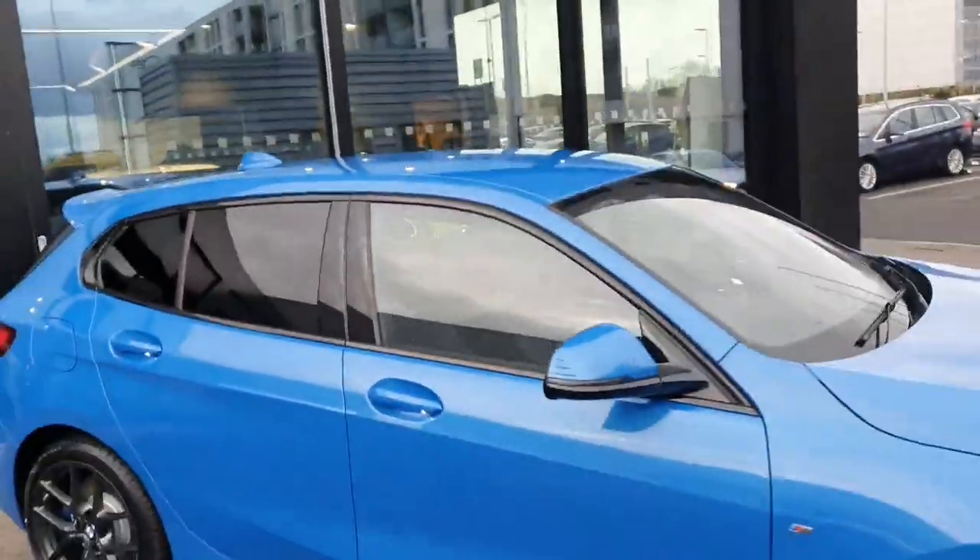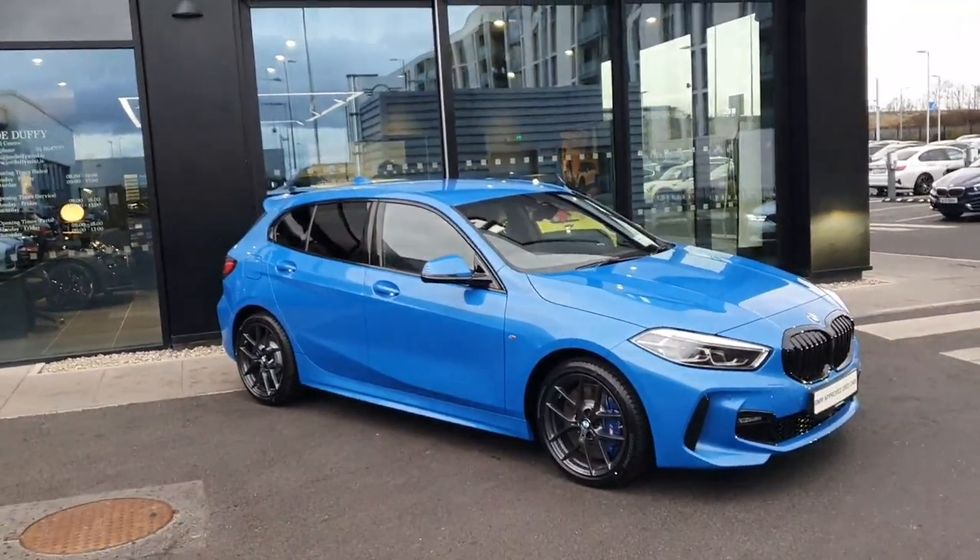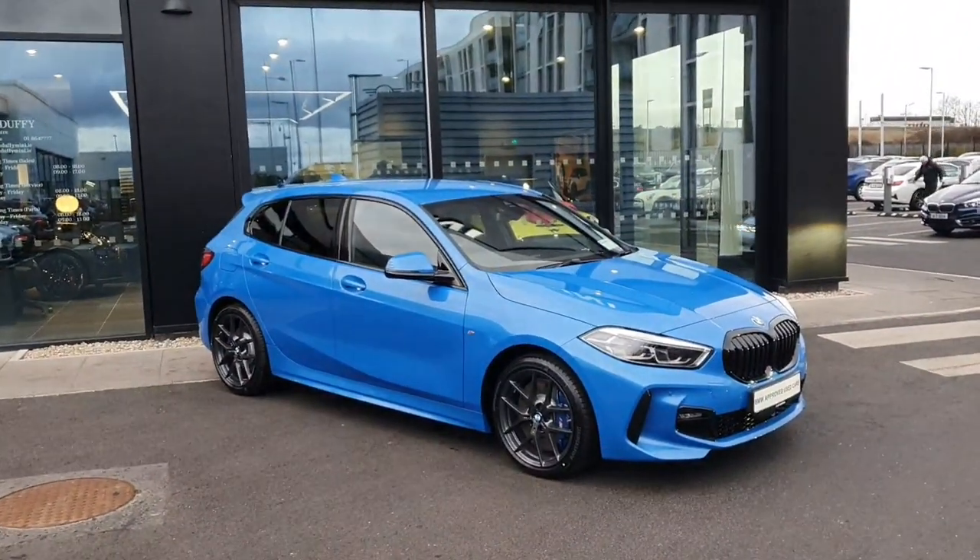Let us know if you'd like to take a test drive in this manual BMW 1 Series 116D M Sport and we'll get you in for a test drive. Bye bye!